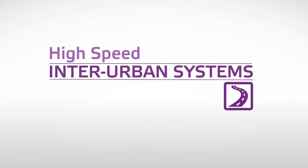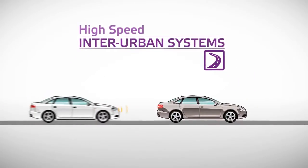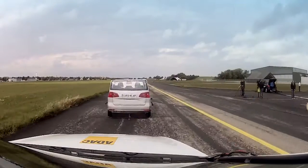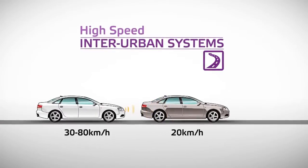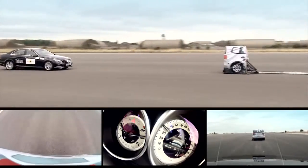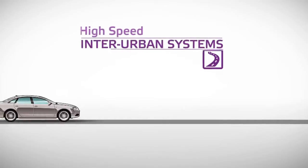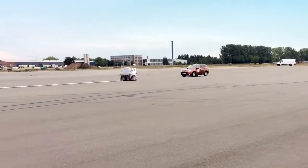Euro NCAP evaluates AEB inter-urban systems in three different scenarios: driving towards a stationary vehicle at 30 to 80 km/h; closing in on a slower vehicle in front at a speed range of 30 to 80 km/h; and following a car in front which suddenly starts braking at 50 km/h.